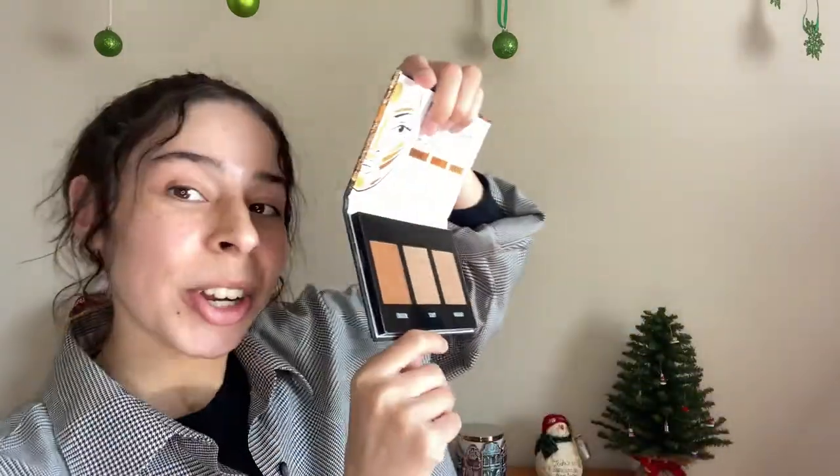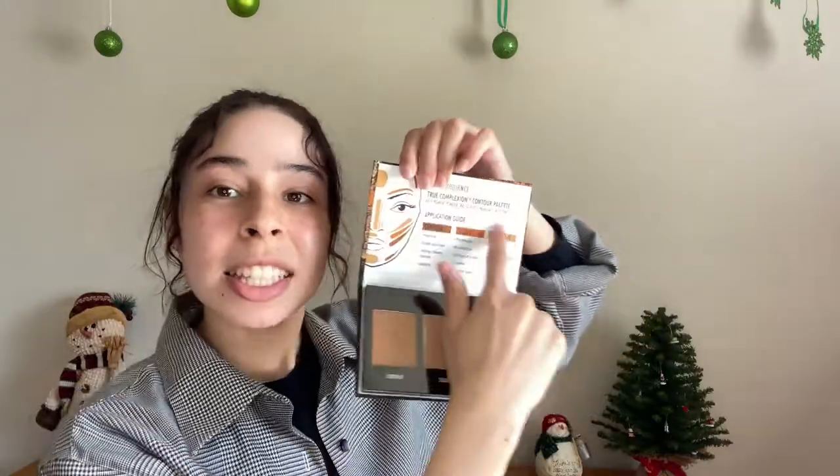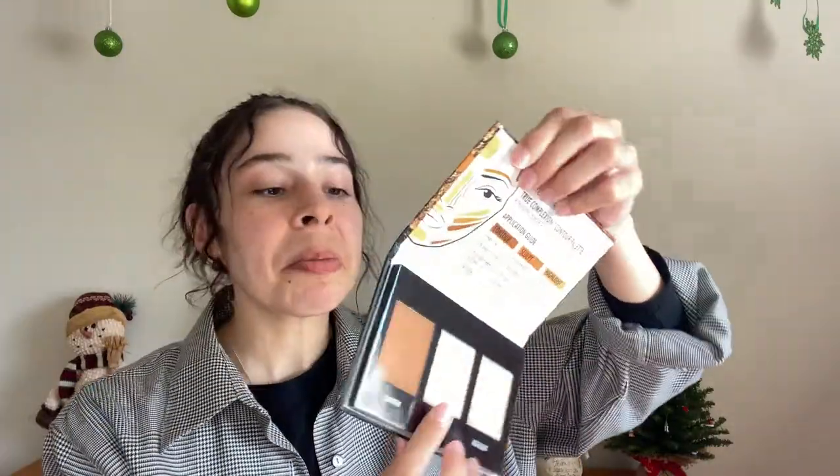Another thing you can get is a contour palette. Light to medium is this one, and it looks like so. Very pretty colors, I would say. I love how this teaches you how to do makeup. I think this one is probably $6.30, so it's not too bad. Keeping it under a $20 limit.